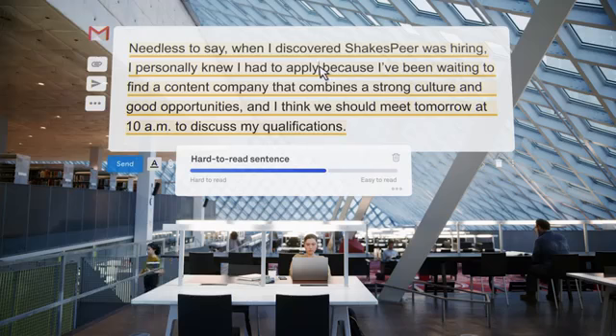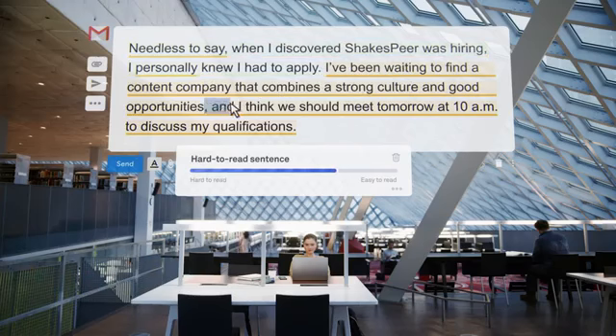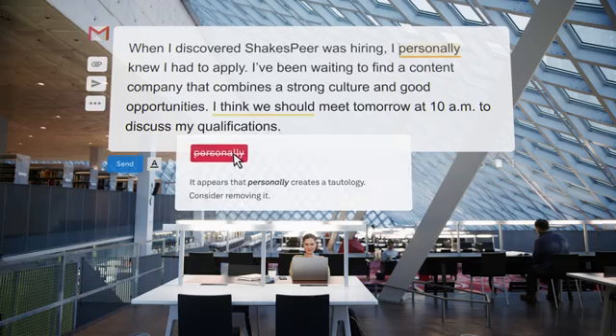Writing's not that easy, but Grammarly can help. This sentence is grammatically correct, but it's wordy and hard to read. It undermines the writer's message and the word choice is bland.